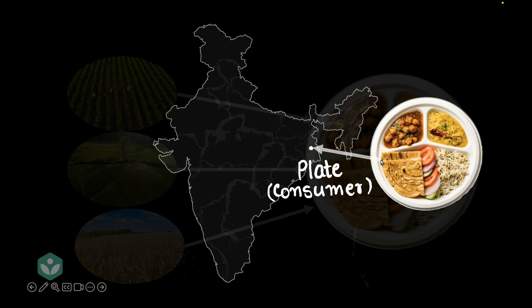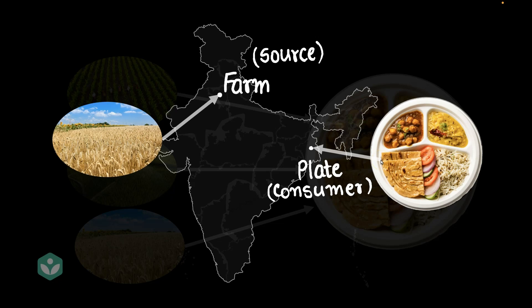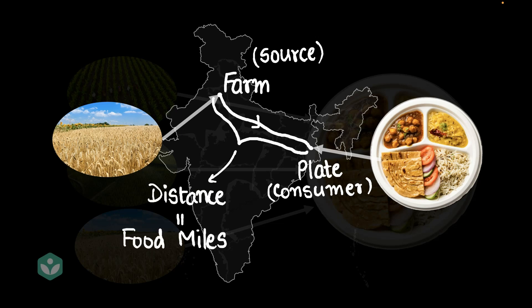If you think about it, don't you think these paranthas on his plate were made with wheat, and wheat doesn't grow much in West Bengal? Let's say the wheat had to be transported from a farm somewhere in Haryana. So the wheat had to travel a distance from the farm to Ankit, who was the consumer. This distance is basically called food miles. The food miles for wheat in this particular example is around 1,800 kilometers, which is the distance between the farm and Ankit.